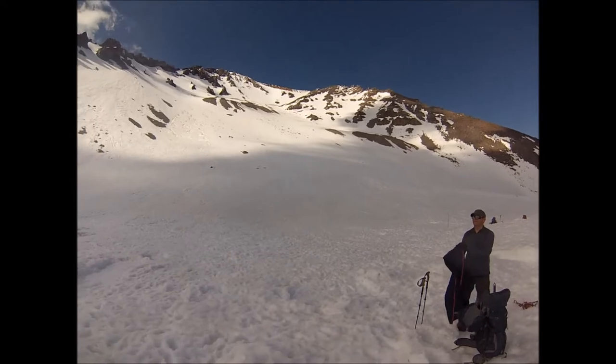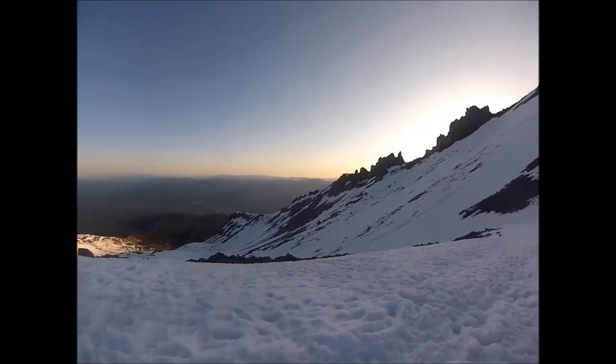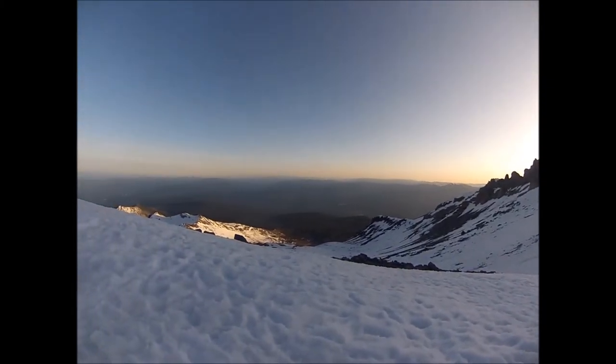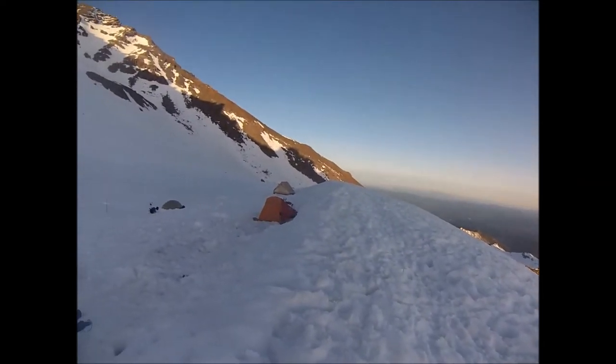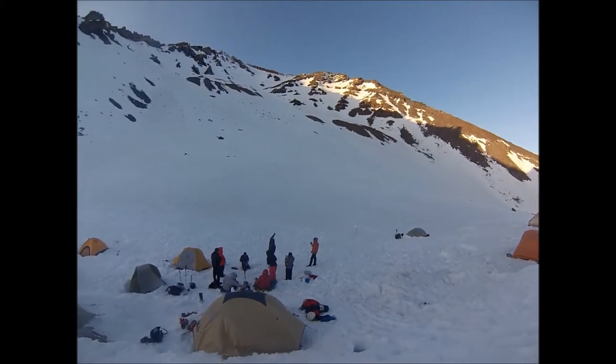And that is the route up the mountain tomorrow. The sun is pretty much setting — it is getting very cold up here. Got a little Isaac seminar going on down there.